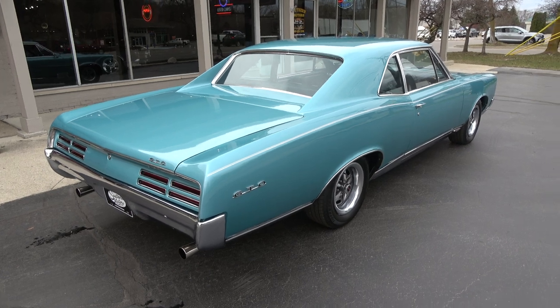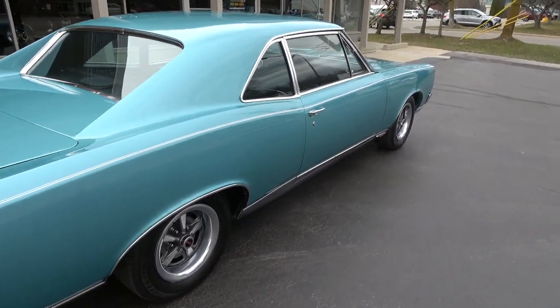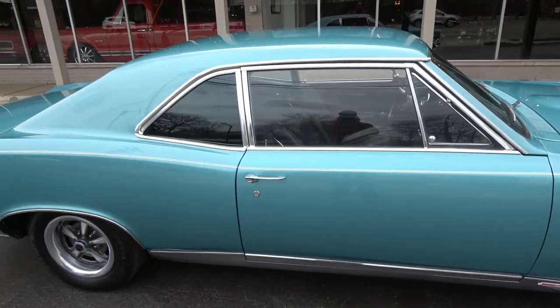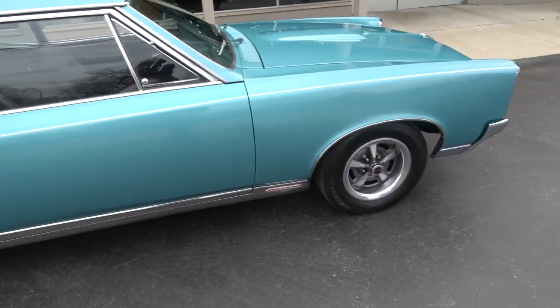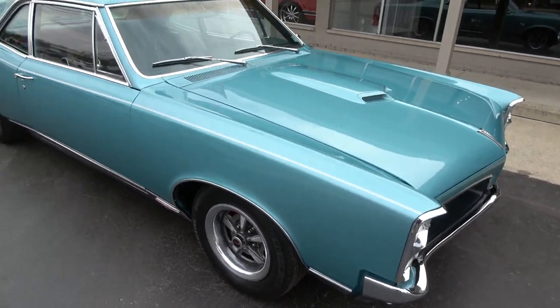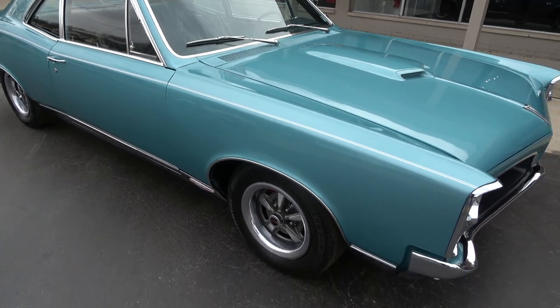There's been a lot of stuff added recently. He said there's about 3,000 miles on the car since it was done. This is the factory color — golf turquoise. From the factory it actually had a white painted top, but they didn't like that, so they went with one solid color. I love this color; it's got a lot of metallic and it's really pretty.